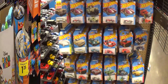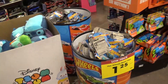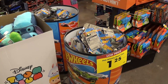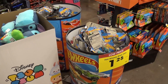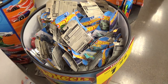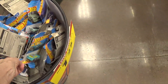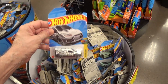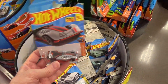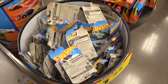Look at those barrels — whoever at Mattel thought it was a good idea to ship Hot Wheels in those barrels clearly has their head up their ass. They force you to dig through those cars and it just messes up the cars. I don't know why they would think this is a good idea. Even if I found a super treasure hunt in here it would be ruined — the package would be ruined and the value would just nose-dive.